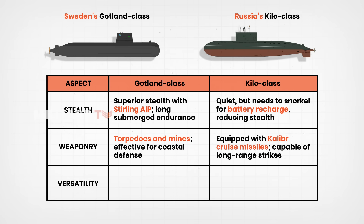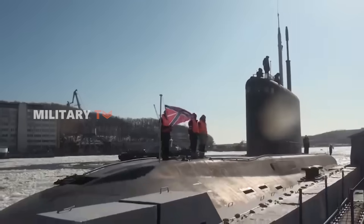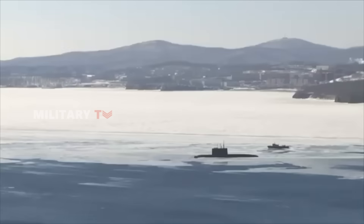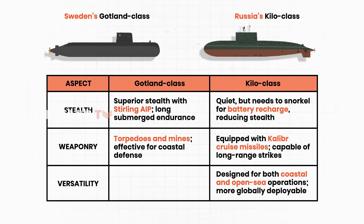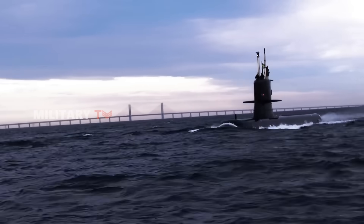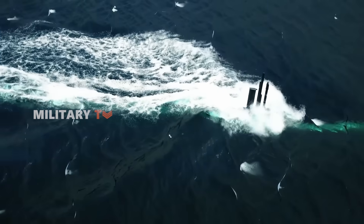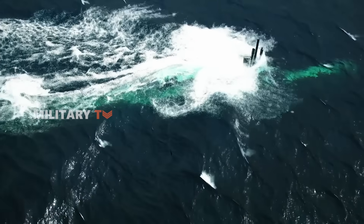Versatility is another important factor, and here the Kilo-class again shows its strength. Designed for operations in both coastal and open waters, it benefits from a larger hull and extended range. The Gotland-class, however, is purpose-built for the complex conditions of the Baltic Sea. In this shallow, heavily trafficked environment, its smaller size and exceptional maneuverability make it especially effective — while less suited to global missions, the Gotland excels in its home waters.